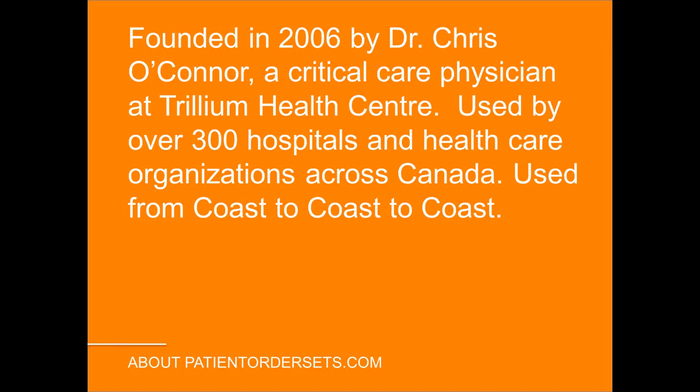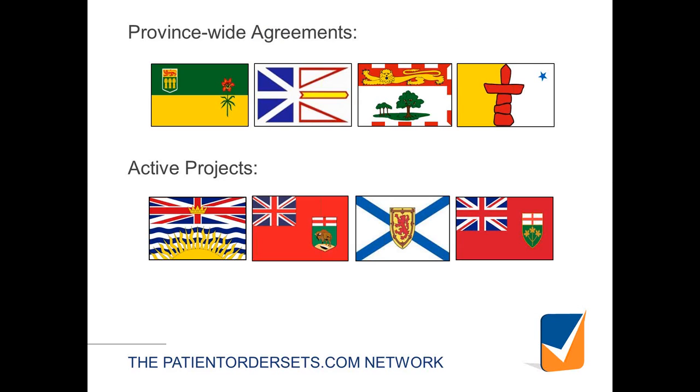It was a huge amount of work, and it frustrated me enormously that I was working completely by myself, not learning from other people. It made no sense in our publicly funded health care system for everybody to work in isolation. So I founded PatientOrderSets.com in 2006, with a collaborative vision of connecting different professions, professional societies, and organizations like CAPC, clinicians, and health care organizations. We're now up over 300 health care organizations across the country, from Vancouver Island in the west to Newfoundland in the east and Nunavut in the north.